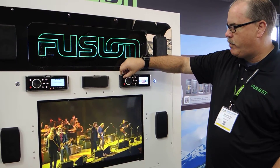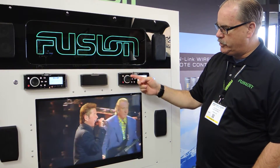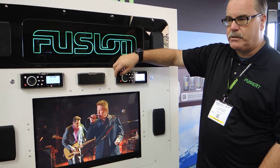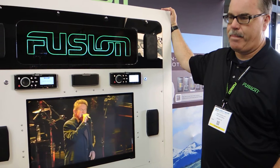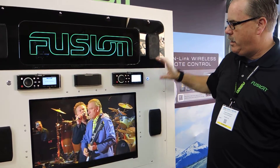The other thing that makes these products quite interesting is all of our products are multi-zoned, so we can control the audio by space. We can name those spaces so the user understands what part of the coach they're operating — we've got bedroom sound, living room sound, outdoor entertainment sound, cab — whatever we want to do. And it could be an OEM or an aftermarket installation.